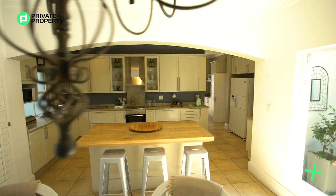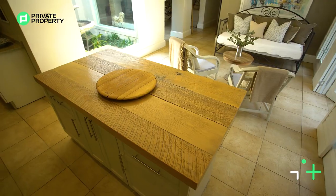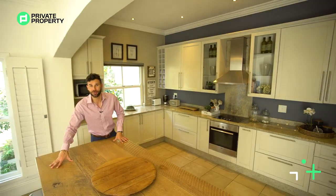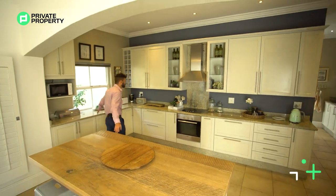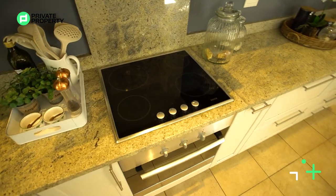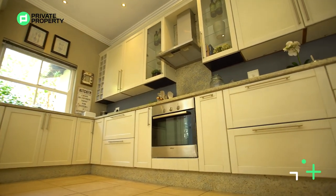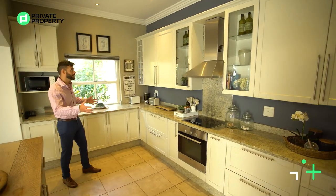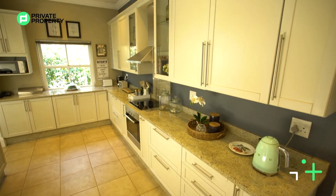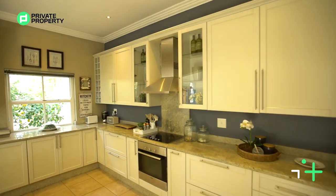Over here is a very nice wood countertop — your floating island with some storage underneath, also makes a perfect breakfast nook. On this side, stunning marble countertops, your four cooktop electric stove, the oven underneath, and your extractor — all of them Bosch. Plenty of under counter storage, some display cabinets here if you want to display your crockery, and some windows looking out onto that back area.